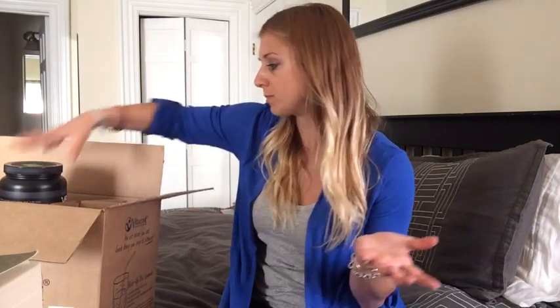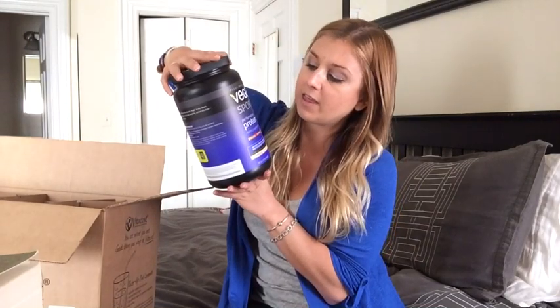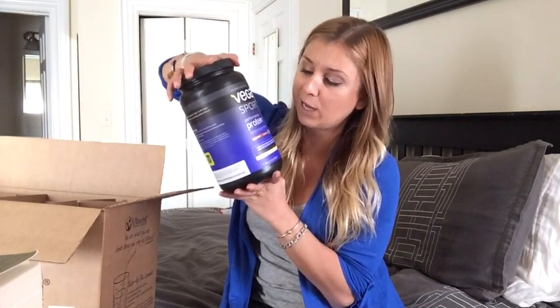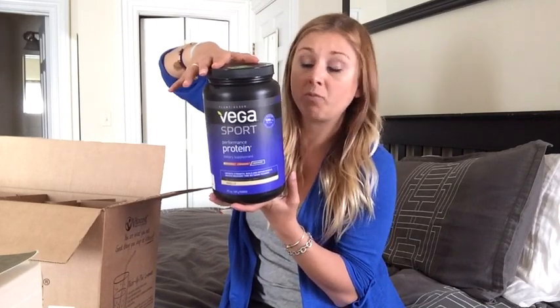So I'm just gonna get right into it. The first thing is the VEGA Sport Performance. This is in vanilla. This is my favorite protein powder, and my roommate likes it as well, even though it is vegan and neither one of us — we are not vegans.